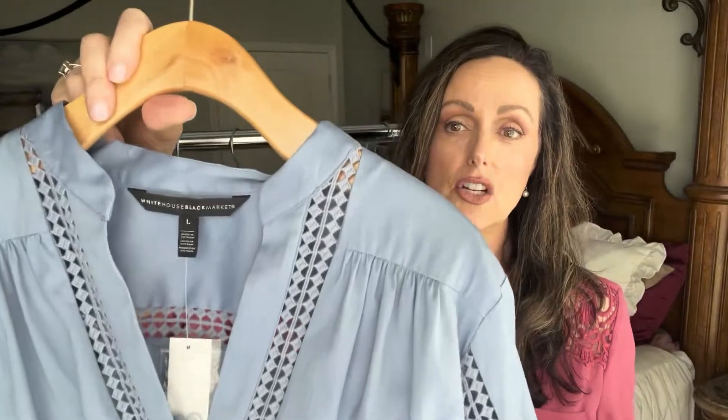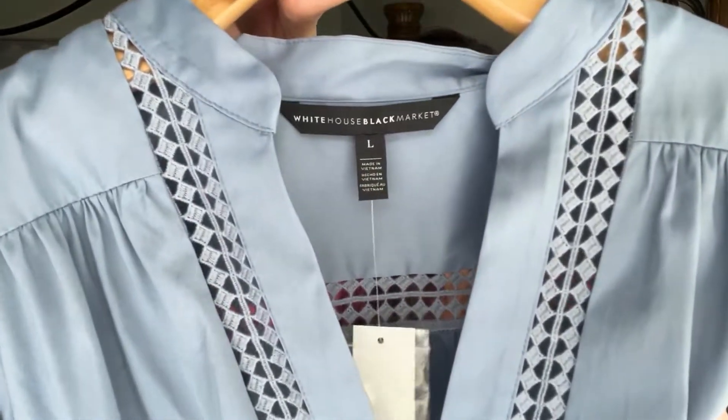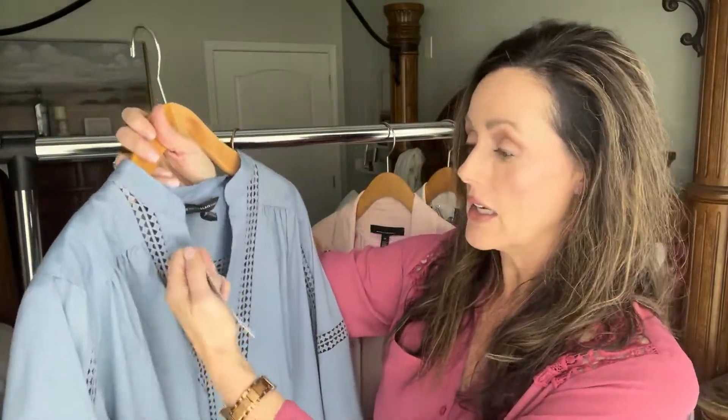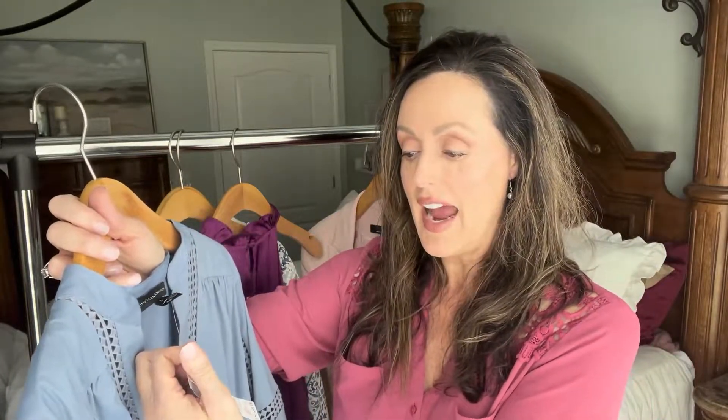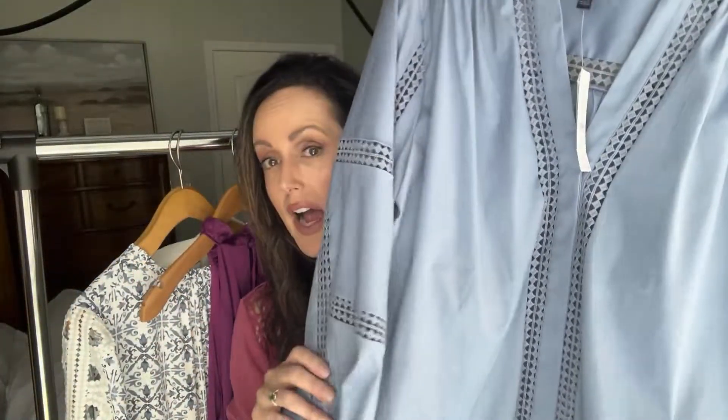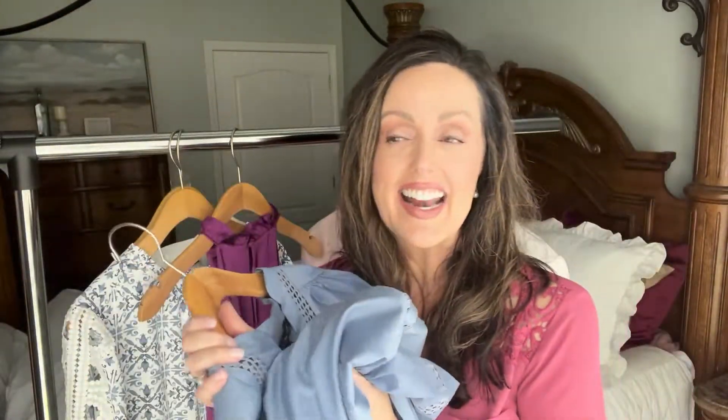This is a blouse I purchased — look at the detail on this. It is a size large by White House Black Market. It was $104 in Canada and $89 US, and I got it for $49.99. Right now if you go into White House Black Market they have this on sale — it's half price — and this is the kind of thing I like buying because it doesn't make me feel guilty.